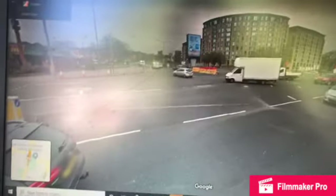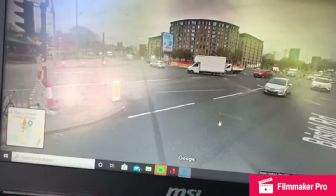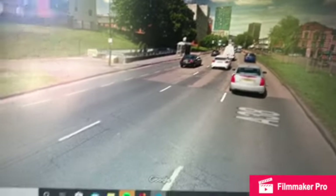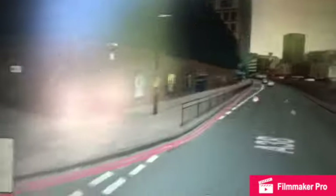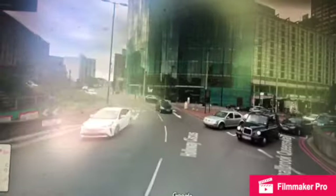We have just now reached the centre of Birmingham. We are now arriving in Birmingham city centre. I do apologise for the confusion and the detours — it kept sending me up random roads.